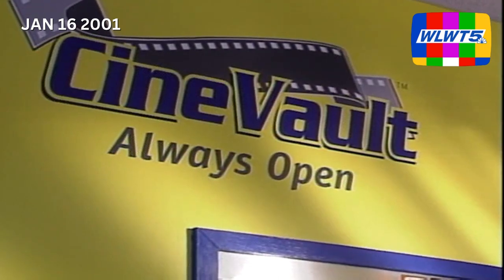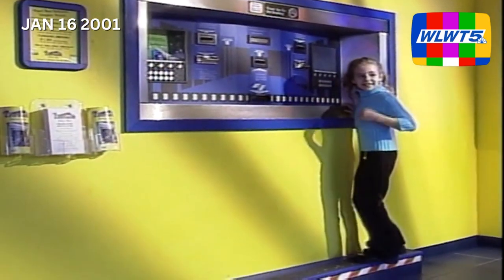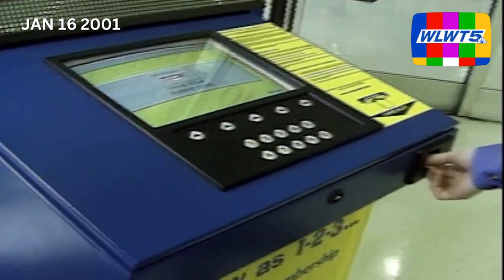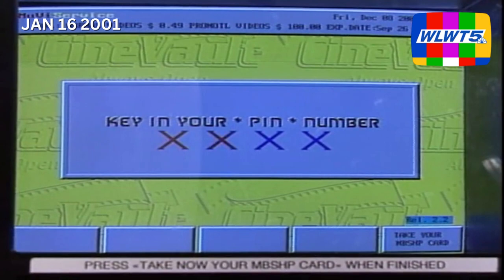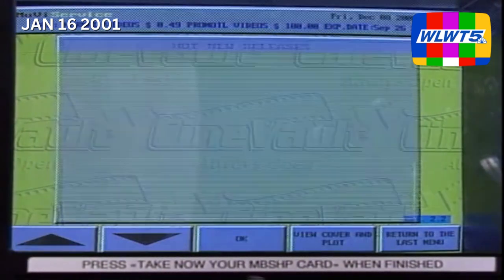One of the great things about the machines is you don't have to wonder on your way to pick up the movie if someone else has already rented it. Customers simply know that the movie they want is there waiting for them when they want it. Movie rental machines have easy-to-read box art and user-friendly technology that will walk you right through the steps of renting a movie.